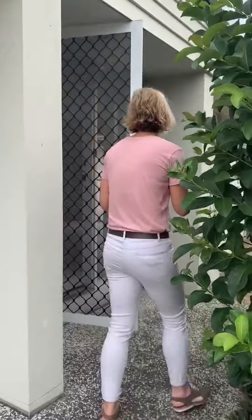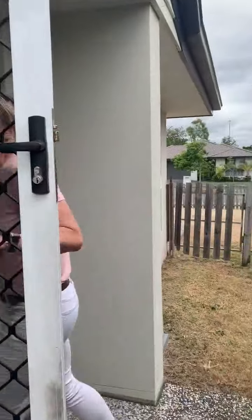We've got a single lock-up garage here that does have internal access, through to the main door here, which is fitted with a security screen.